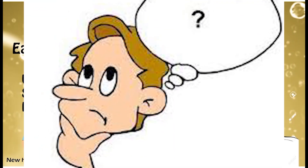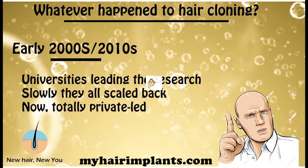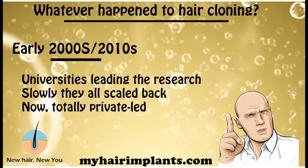It's a really interesting question why the universities have pulled out. Was it getting too expensive? Did they decide there's no market for it? Because let's be honest, whoever cracks hair cloning is going to be an overnight billionaire — so it can't be lack of market. Possibly the technical difficulties are just too much and it's beyond them financially. I think that's the most likely reason. But now all the research is done by private companies.